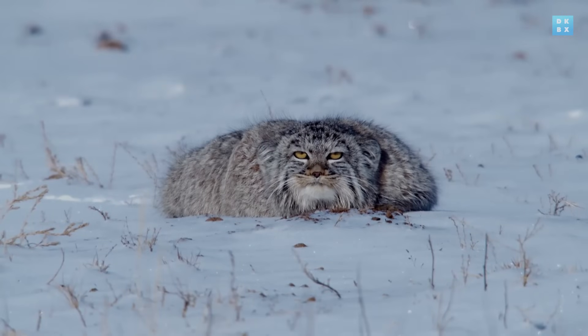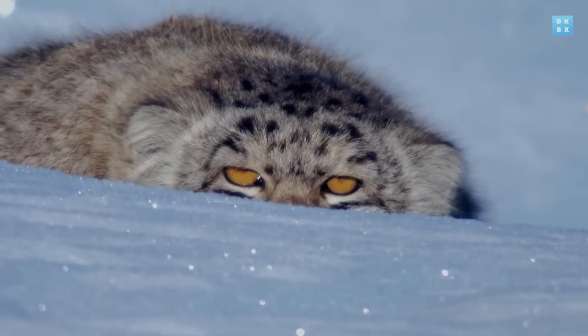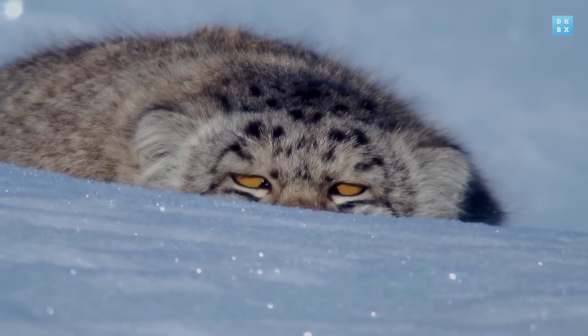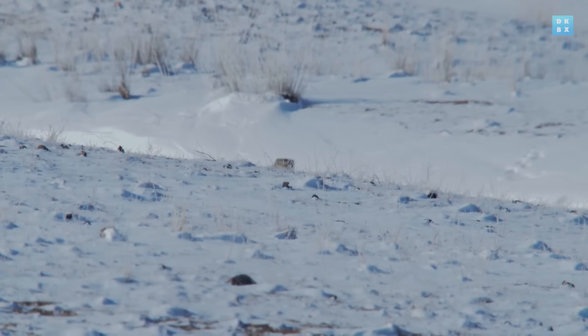While most cats have triangular ears on top of their heads, the flat ear position of the palace cat allows them to blend in, just like a smooth boulder. It's the ultimate depiction of stealth.